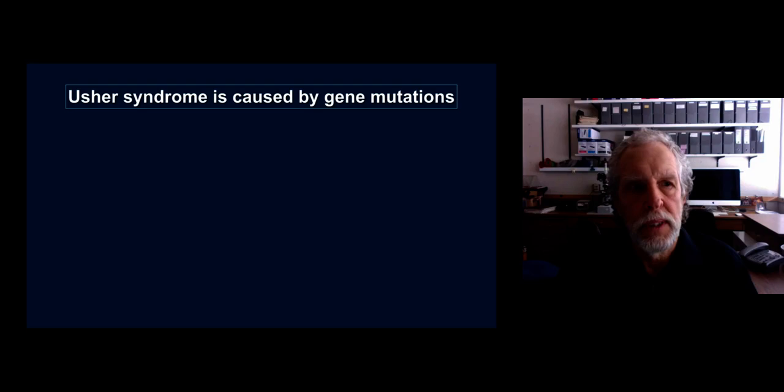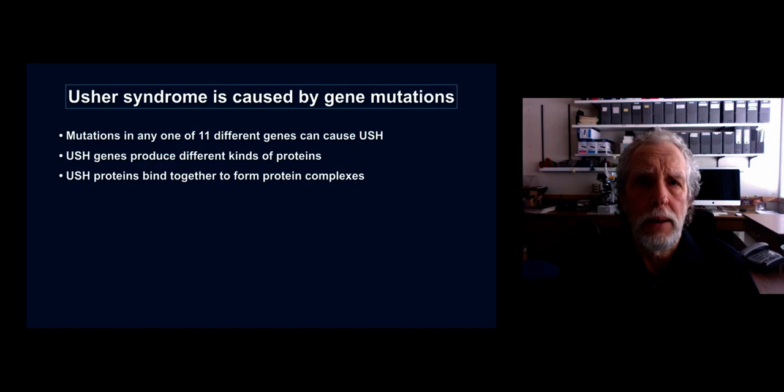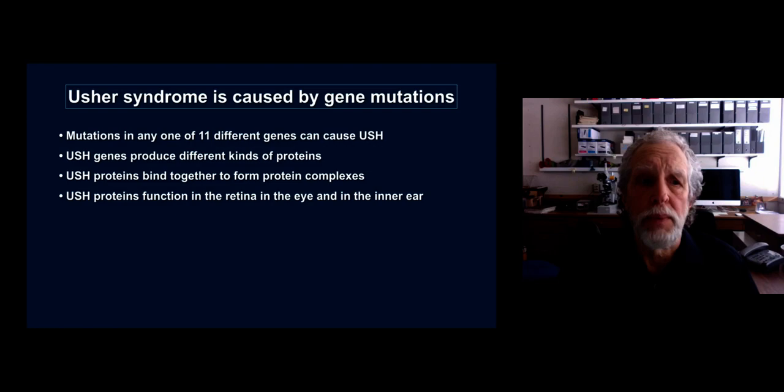Those of you that have viewed previous Usher Talks already know a lot about Usher syndrome — that Usher syndrome is caused by gene mutations. We currently know that mutations in any one of at least 11 different genes can cause Usher syndrome. These Usher syndrome genes produce different kinds of proteins, and it's thought that these proteins bind together to form protein complexes and hence they work together. That's why mutations in different Usher genes produce pretty much the same symptoms in Usher patients.